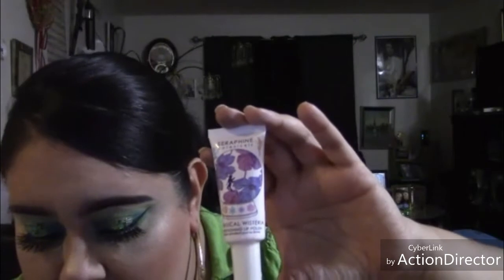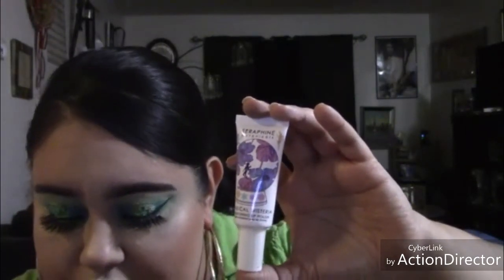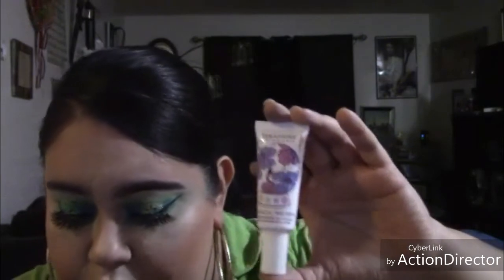The next thing on the box is Very Botanicals — this is a lip conditioner, and this item runs for $24.